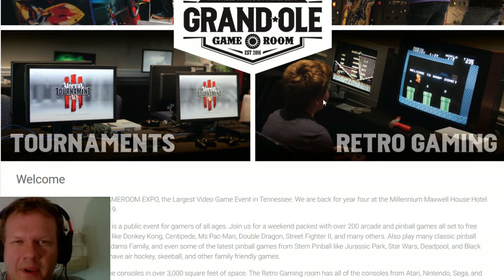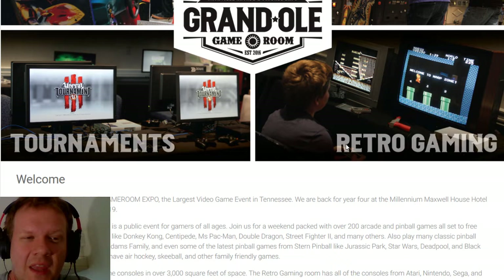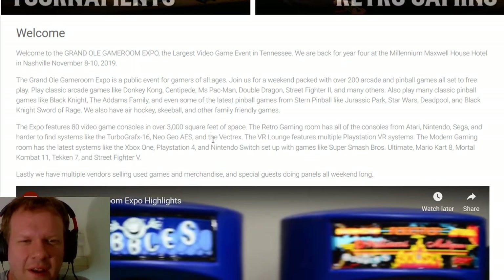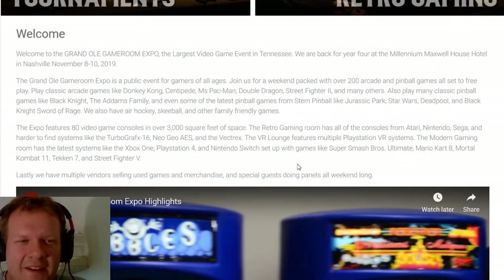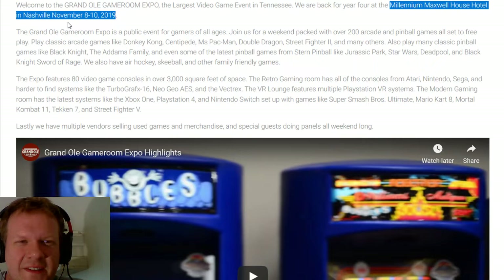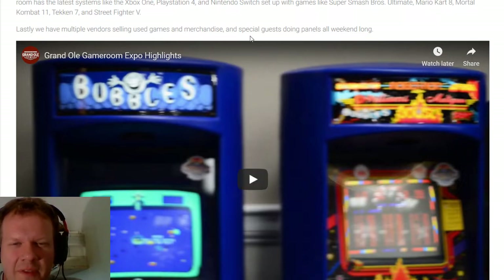The retro gaming scene is big here too. The owner of this convention has tons of CRTs — a warehouse full — and he brings them all there and sets up every retro gaming system you could pretty much think of, all the way to 3DO, Atari Jaguar, CDI, and probably even an Atari 5200. The convention is at the Millennium Maxwell Hotel in Nashville, and there are over 200 arcade and pinball games plus a lot more listed on the website.